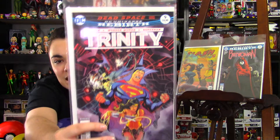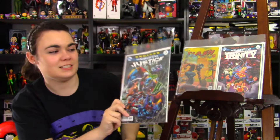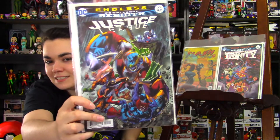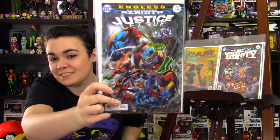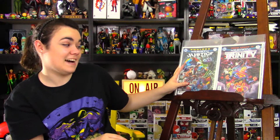Next, I picked up Trinity issue 9. Trinity, to me, is what Justice League should be. And, speak of the devil, we have Justice League issue 21. It's got great art. The writing's not that great, but the art's fantastic.